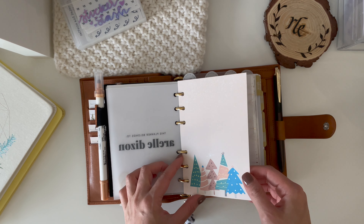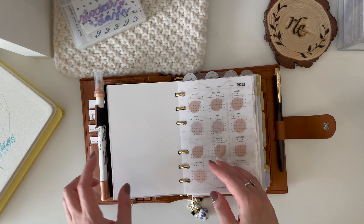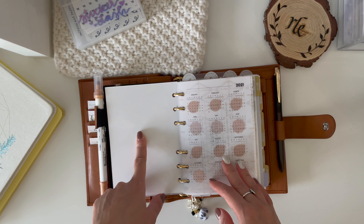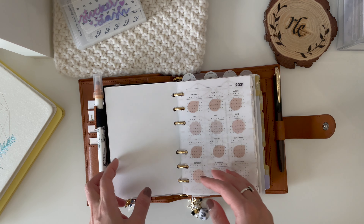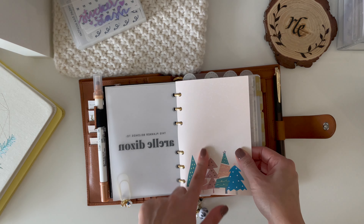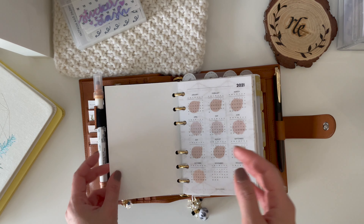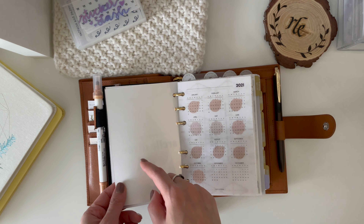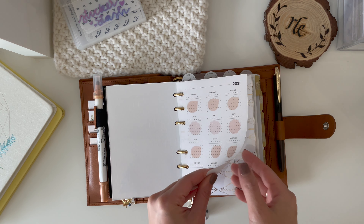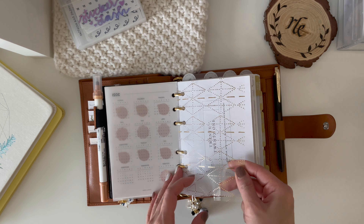This is a dashboard I found on Canva, so I just printed it on — I have no idea what paper I'm talking about, but I know what I mean — it is linen cardstock, I think. I have my usual calendar right here, which is just an acetate with foil on it.